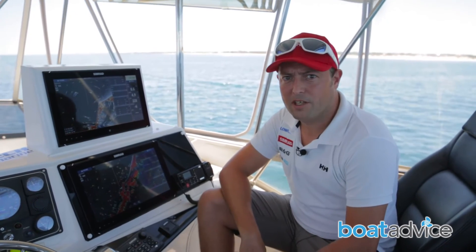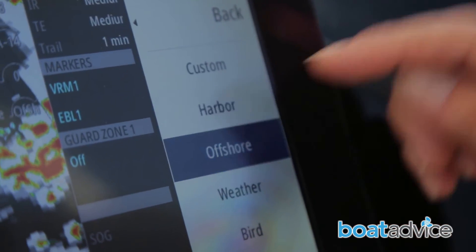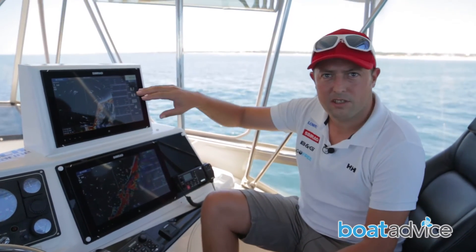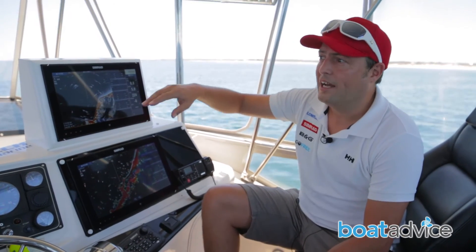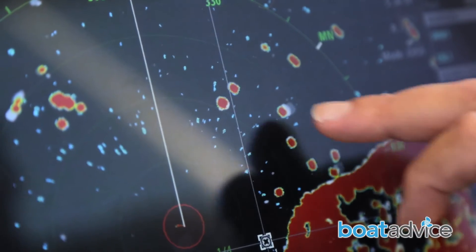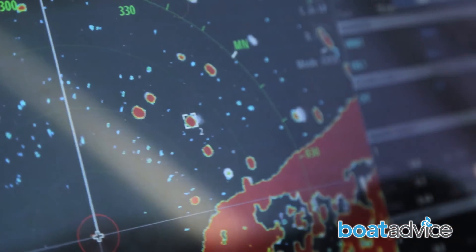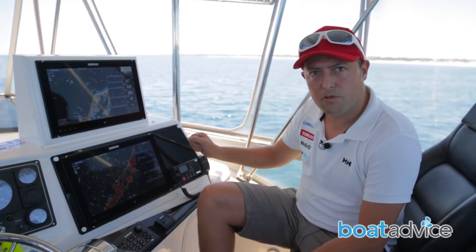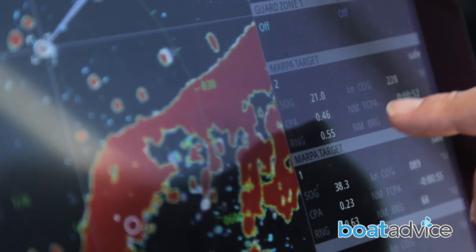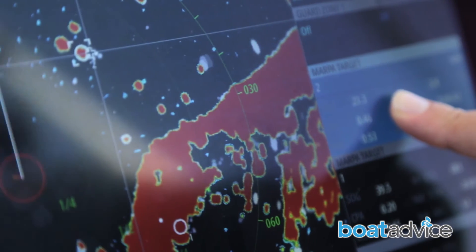We've just moved offshore now, coming out of Hilary's and into an offshore working mode. We're demonstrating the MARPA target functionality. MARPA allows you to track other vessels and see how fast they're moving and whether they're a dangerous target to you — such as if they're heading towards you. You drop the cursor on top of each vessel in the area and it gives you a MARPA list on the right-hand side of your screen. If any of those targets become dangerous, it will come up with a danger warning. You can track up to 10 vessels at any time in offshore mode.